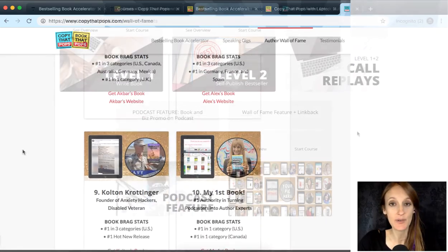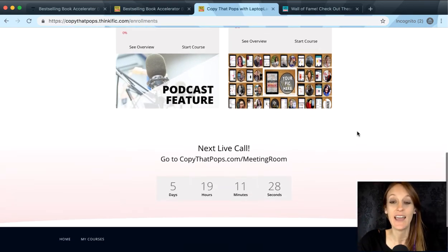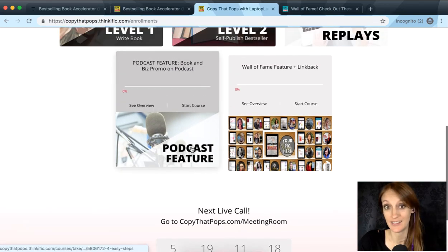For the other bonuses you might be wondering where they are — I'll send you information on how to redeem them in the welcome email you get when you join the accelerator. I'll send instructions on how to add them into your course if you want to take advantage of them. Also, down at the bottom there's a countdown timer showing when the next live call is happening inside the Facebook group you get bonus access to.